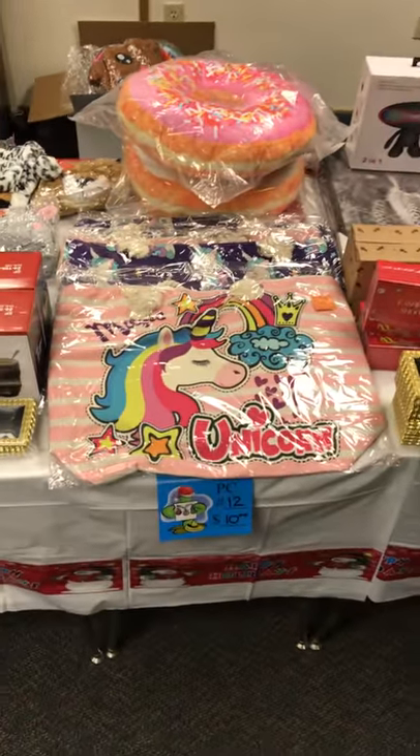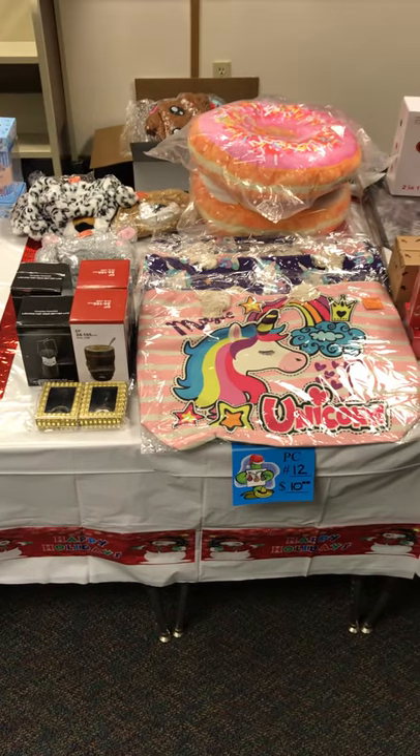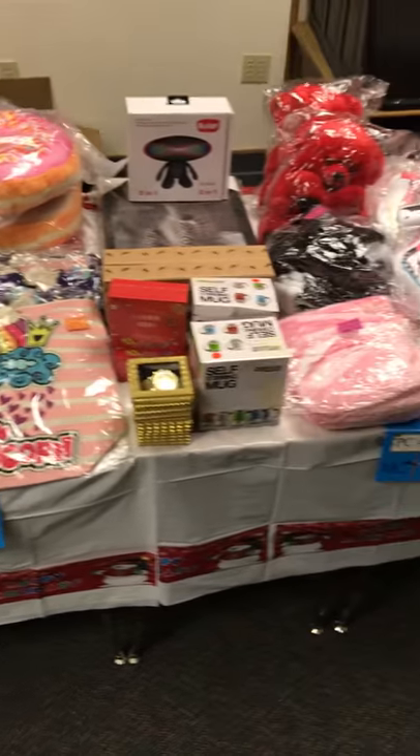And here we are in the ten dollar section. Diez dólares esta sección. Son muy buenos regalos y a muy buen precio, mejor que otras tiendas. Vengan a la muestra.